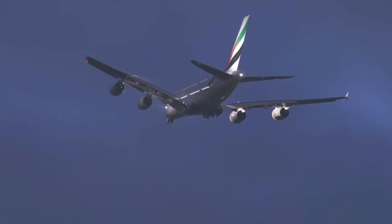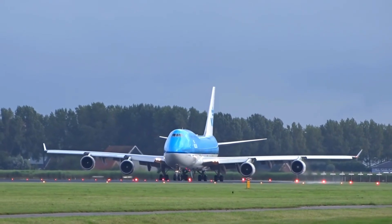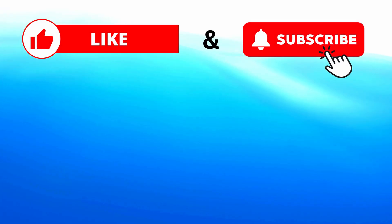Now that you know the differences between Airbus and Boeing, you shouldn't have any problem identifying which one is which next time you're at an airport. Don't forget to like and subscribe for more videos.